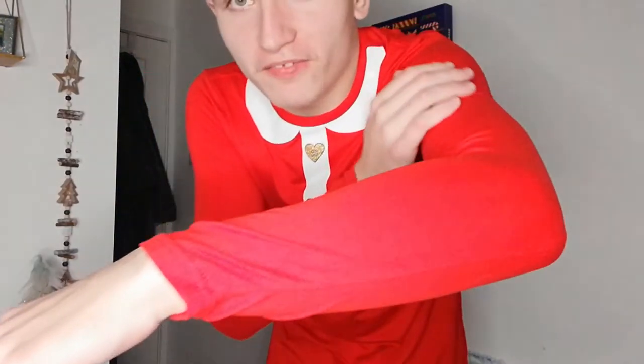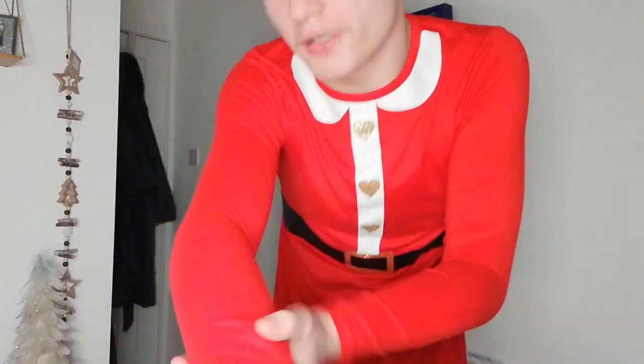This is what the Christmas nightie looks like on and it does not look good. It's like a jumper-dress combination. It fits me well enough but it just doesn't suit me at all. The arms are really tight like a muscle t-shirt. It is comfortable though, and I guess I could wear it as a nightie or pyjama set — it would probably look alright on someone who isn't me. You've got the white detail, the buttons, and the cartoon belt thing.